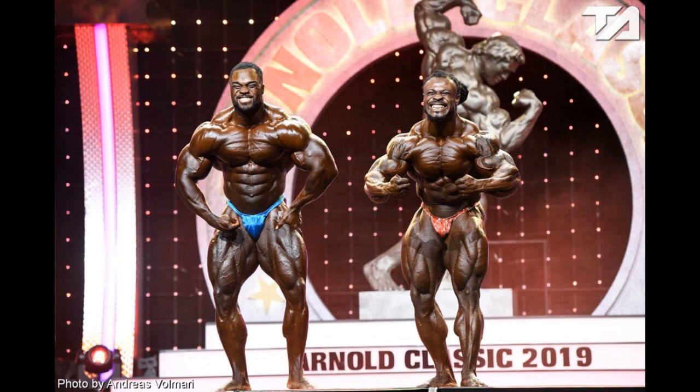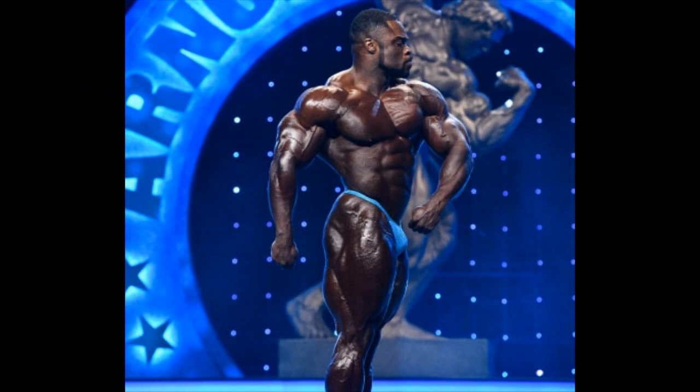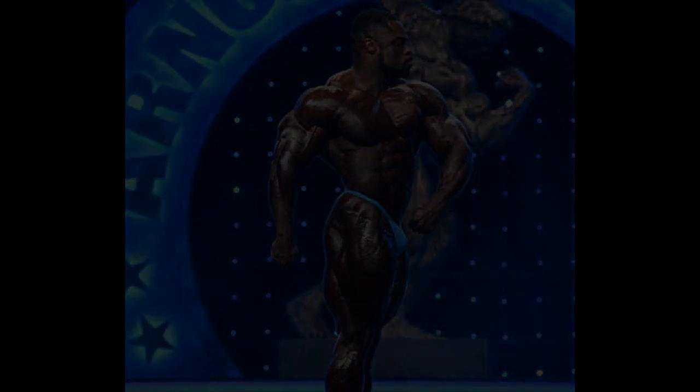He wins most muscular and back double bicep, but that's pretty much it. Brandon really nailed this competition and he won. I was cheering for him because he has that beautiful structure for an open class bodybuilder. I'm actually cheering for him to win Mr. Olympia — he has enough time to prepare. It's amazing what kind of improvements he made from Olympia to now. Imagine what he'll do aiming for the biggest title in the world. Tell me what you think in the comments below. Like the video and subscribe to my channel for more content like this.